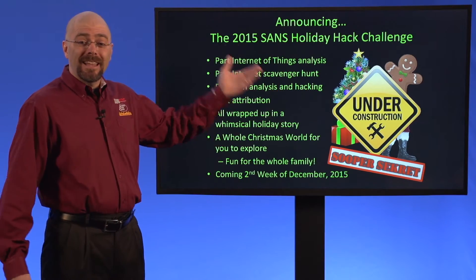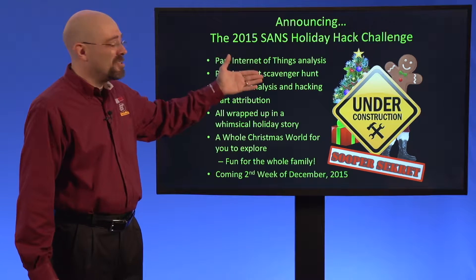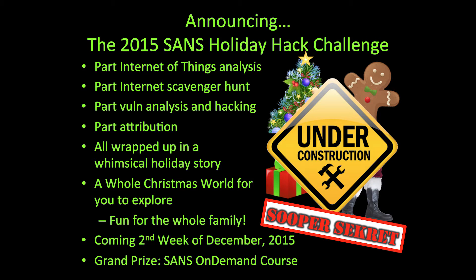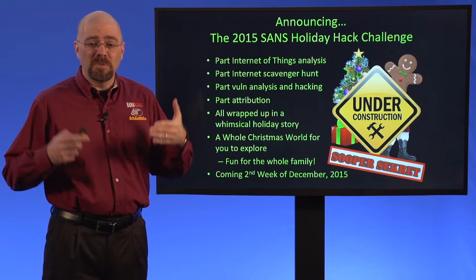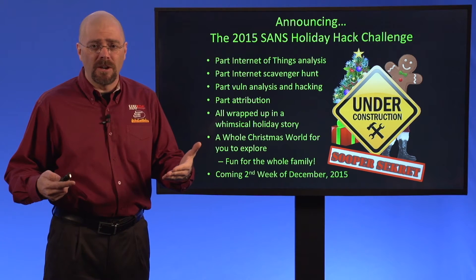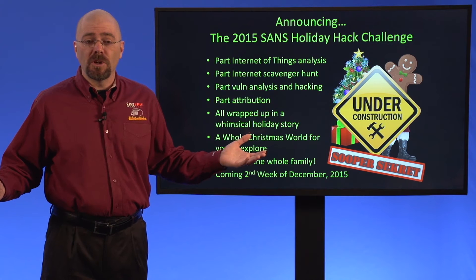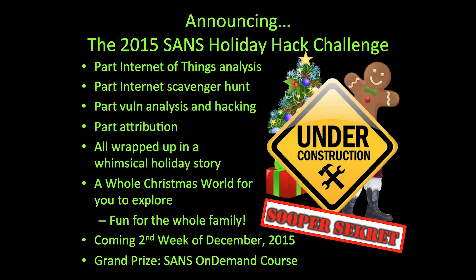Hi, I'm Ed Skotis, and I'd like to tell you about something really special we've got coming up. It's the 2015 SANS Holiday Hack Challenge. For the last 11 years, my team has put together some holiday hack challenges that we release each year in December so that you can work on building your information security skills. And they're all available for free.